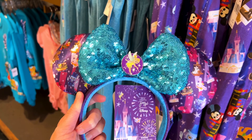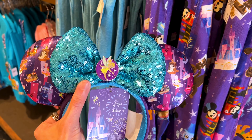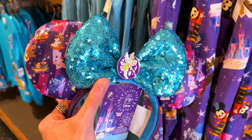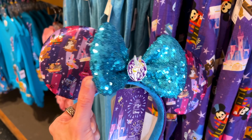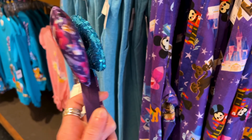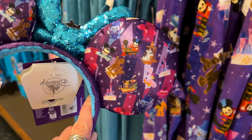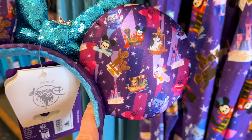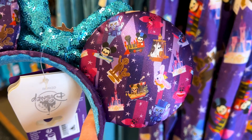They've got a gorgeous pair of ears in this collection. We have Tinker Bell in the center as an enamel brooch, and a sequin blue bow. The print features different rides around Magic Kingdom with the characters — how beautiful. We even have the statue with Walt. I love that.